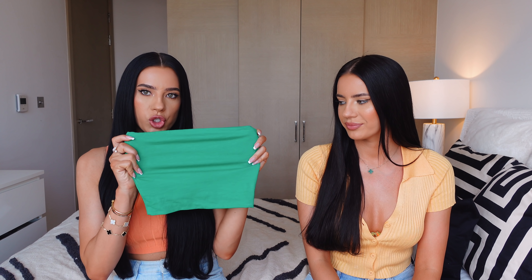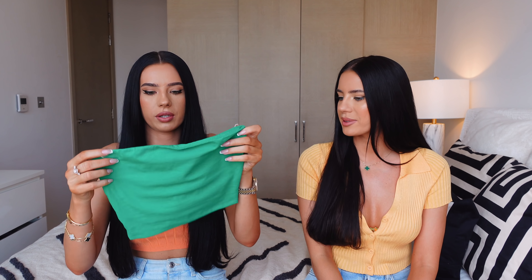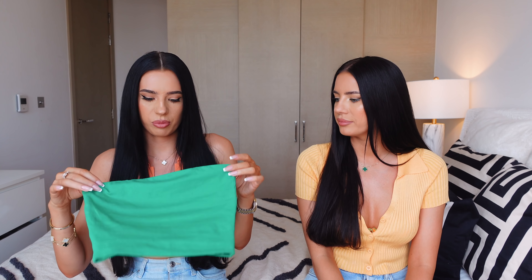Up next I've got this little boob tube. I really love this green color — it's super nice, looks good with dark hair. Perfect for spring and summer. I like the quality. Wear it with jeans or skirts or whatever. Super nice and stretchy as well — a nice little basic top to have.